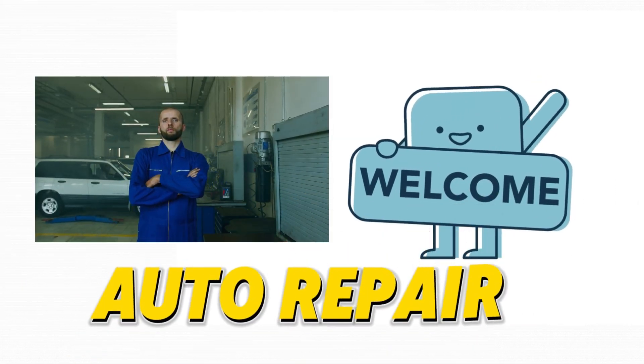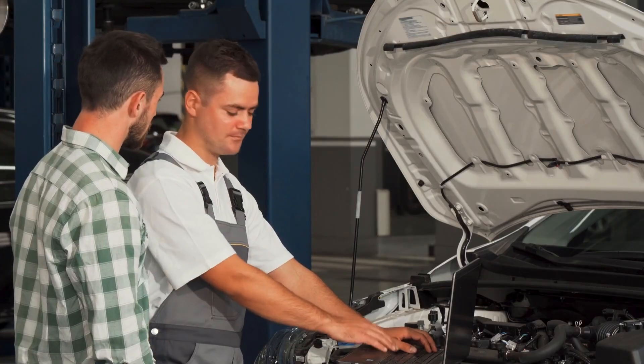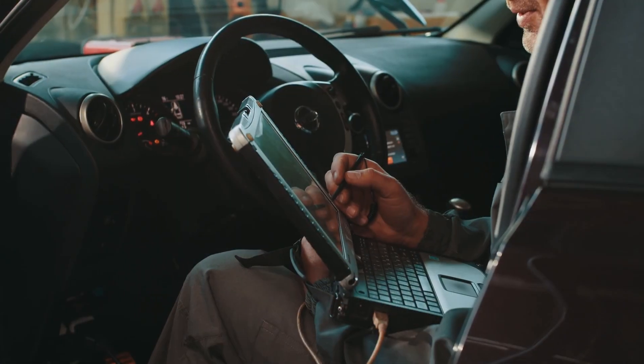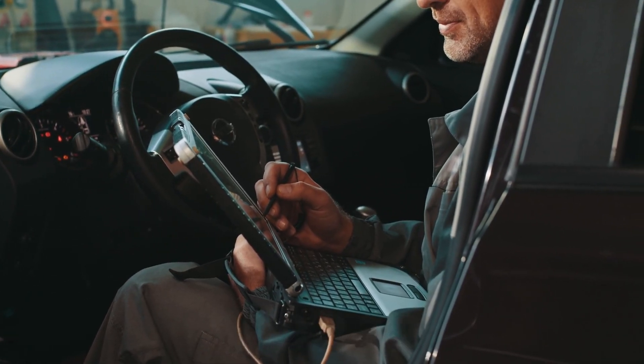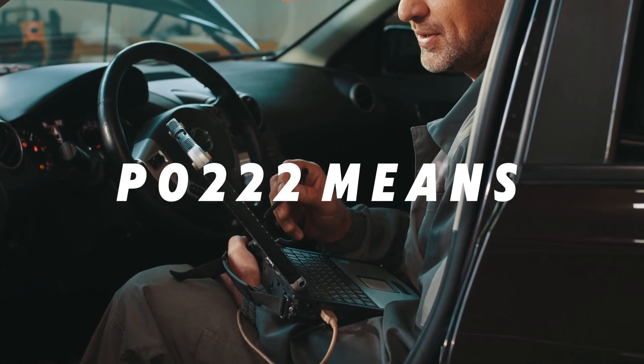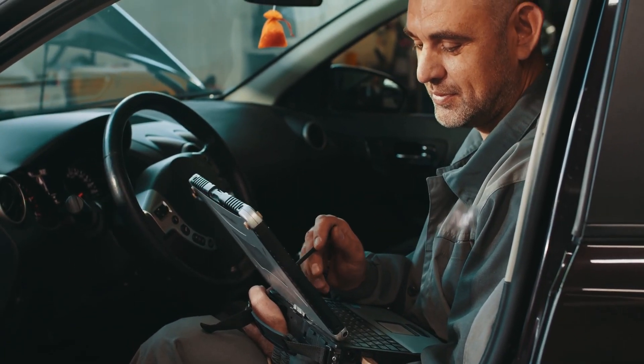Hey everyone, welcome back to Auto Repair, your go-to channel for all things automotive diagnostics and repairs. If you're seeing the trouble code P0222, you're in the right place. Today, we'll break down what the P0222 code means, causes, and how you can fix it. Let's get started.